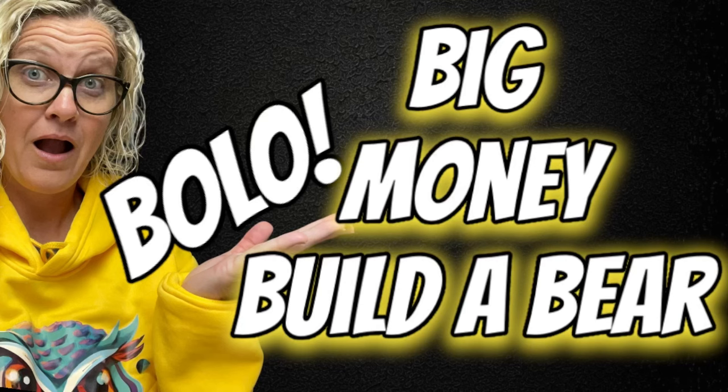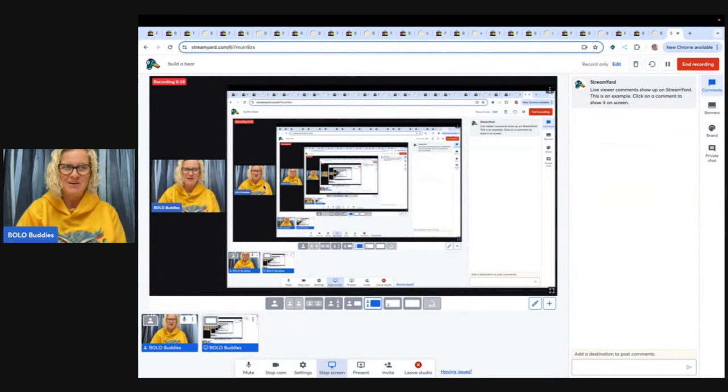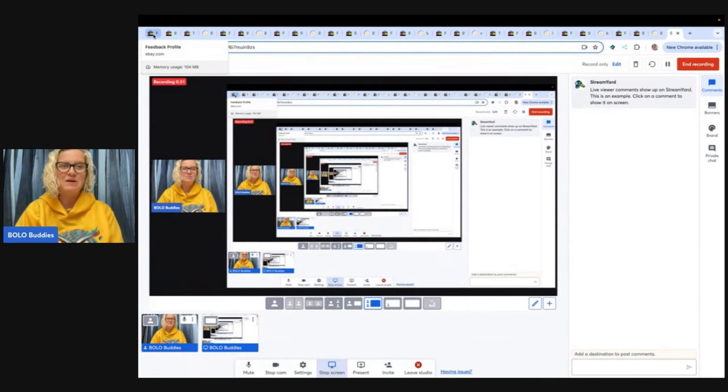Hey Bolo Buddies, thanks for watching. This looks common — doesn't it look common? I don't know if I believe this one. All right, you guys, who needs sleep? If you've been coming over to Whatnot, we drink our coffee and miss our sleep. In this video, we're going to talk about big money bolos — items to be on the lookout for, items you can hopefully find cheap and sell for a profit. We are talking about Build-A-Bear. Wait until you see these big money Build-A-Bear.